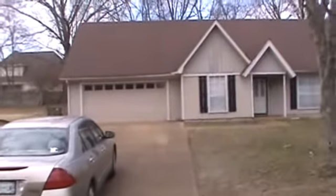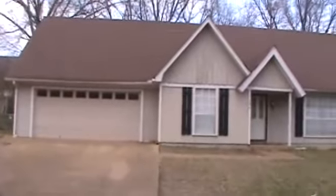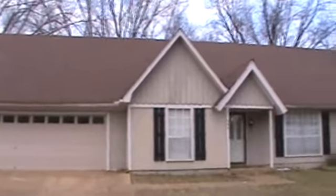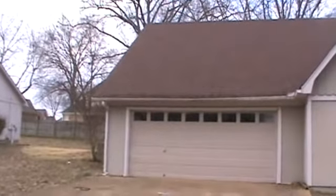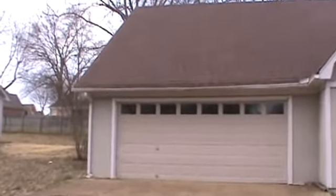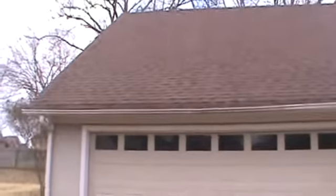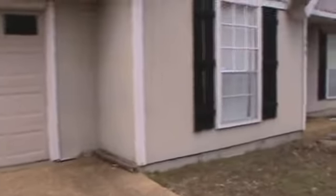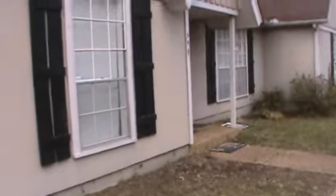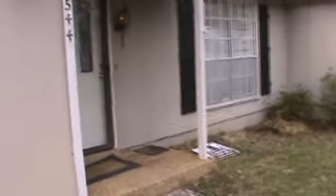Looks like the front gutter is kind of coming down a little bit, but if it's a renter, oh well. Maybe the gutter's okay, but anyway we'll walk around and take a look. It says ADT security.